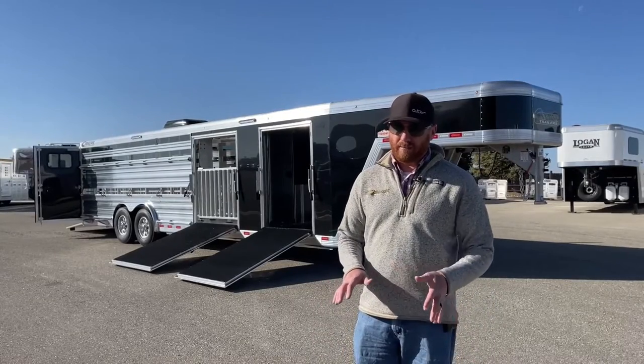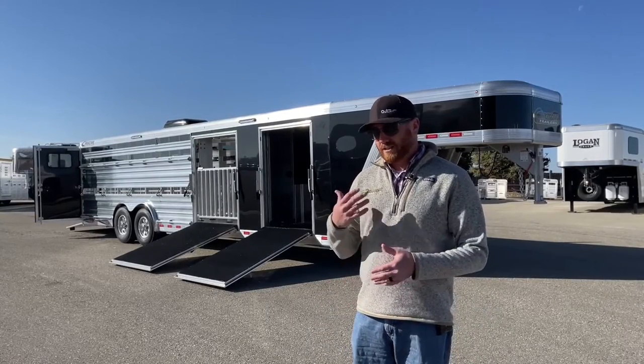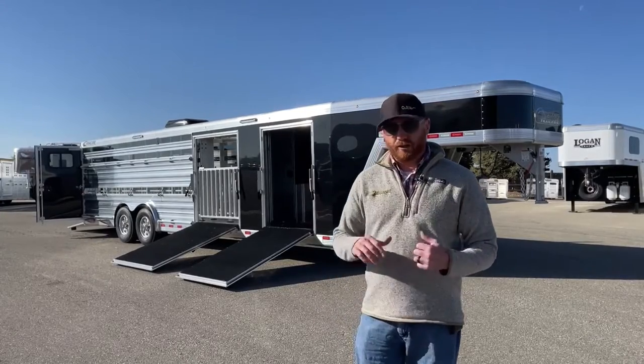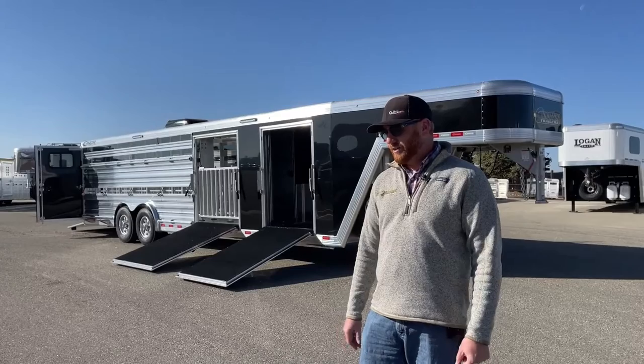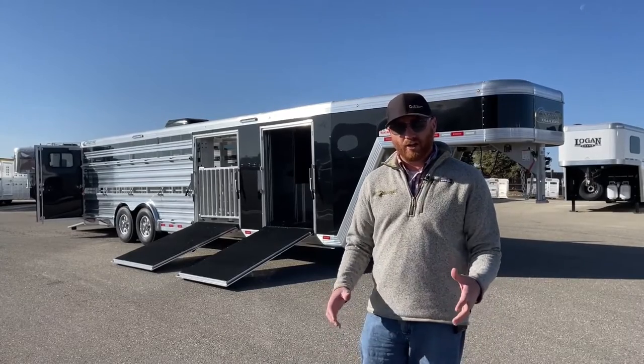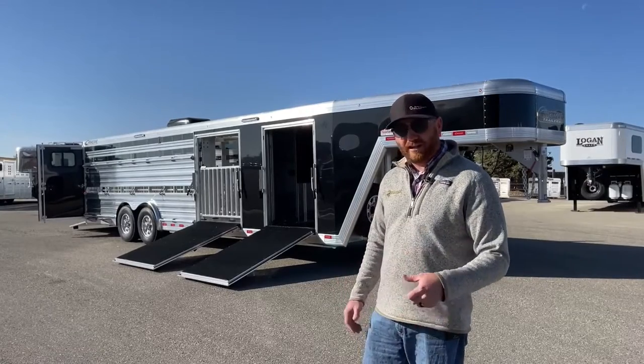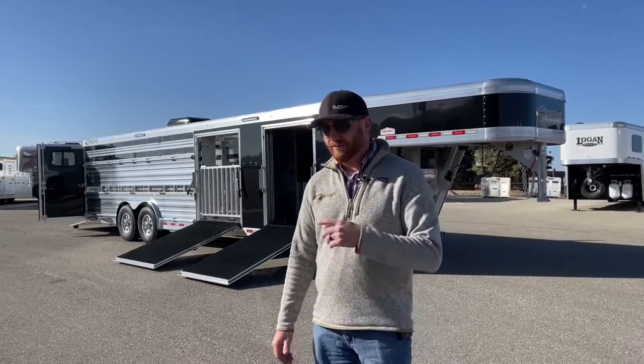A cool thing about a Cimarron is it's like a fingerprint — every one of these trailers is a little bit different. You can build them how you want. The only time I've ever heard Cimarron say no is if we're dealing with some structural issues that don't make sense. But other than that, we can usually figure it out and make it happen for you.